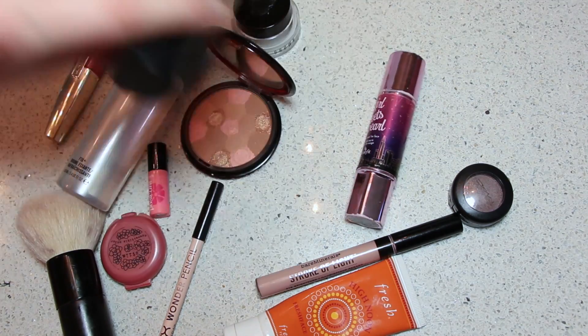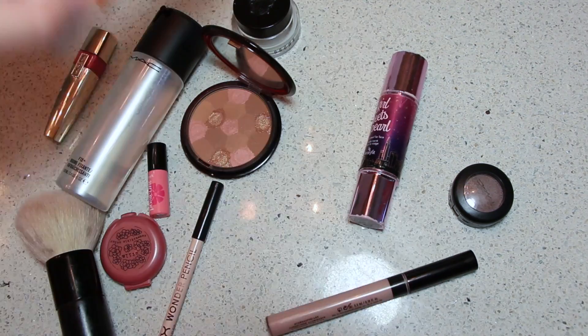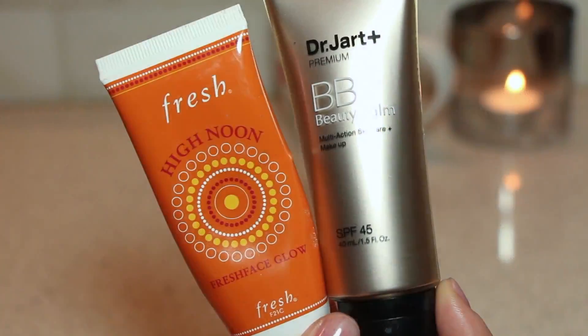Now I'm going to take my Dr. Jart Premium BB Cream and mix it with my Fresh High Noon Glow, which is a kind of bronze moisture product — I'm doing this to add a bit of life and color to my skin. Then I'm taking a little bit more BB cream and putting it underneath my eyes in a triangle-like pattern, a bit on top of my lids, and also underneath my dry and red, sad nose.